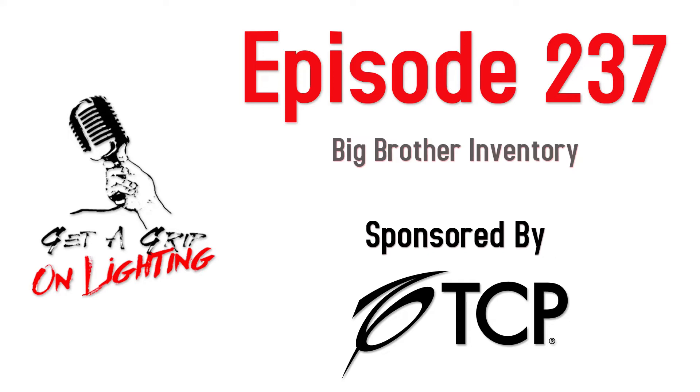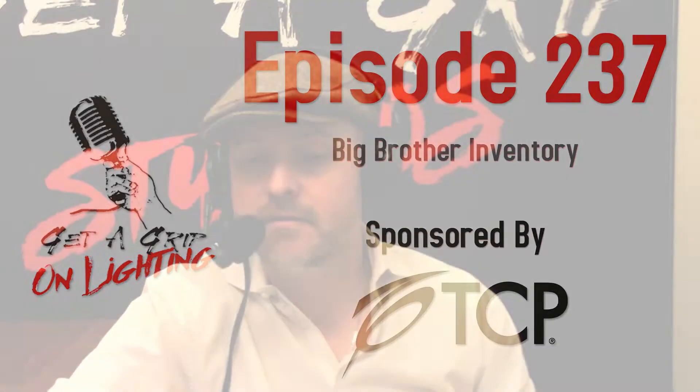Welcome back, folks, to the Get a Grip on Lighting podcast. On today's show, we have David Haley, the CEO and founder of Countify. And we're going to talk about something I really hate: inventory management.